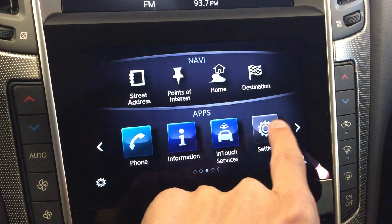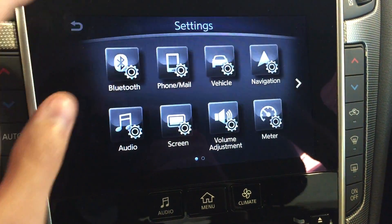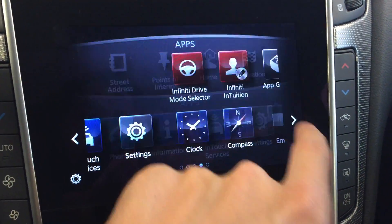We've got in-touch services, general settings for Bluetooth, phone and mail, vehicle audio screen, and applications.